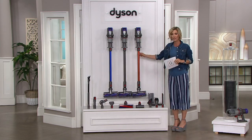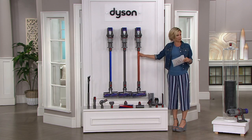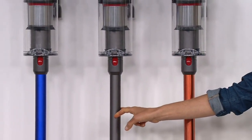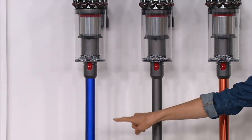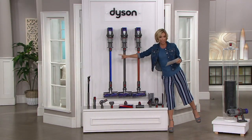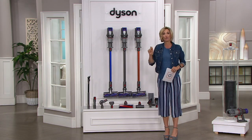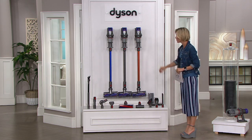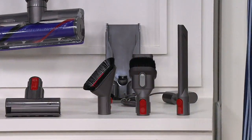Let me take you through what we have. This right here is the copper — it's gorgeous. This one is iron, and then next to that is the blue. Our blue is going quickly; we have fewer than 600 that we can ship out to you immediately. You get this on six easy payments, free shipping and handling, and an option for 12-month special financing. This is the very first time we've done the V10 Absolute as a Today's Special Value.